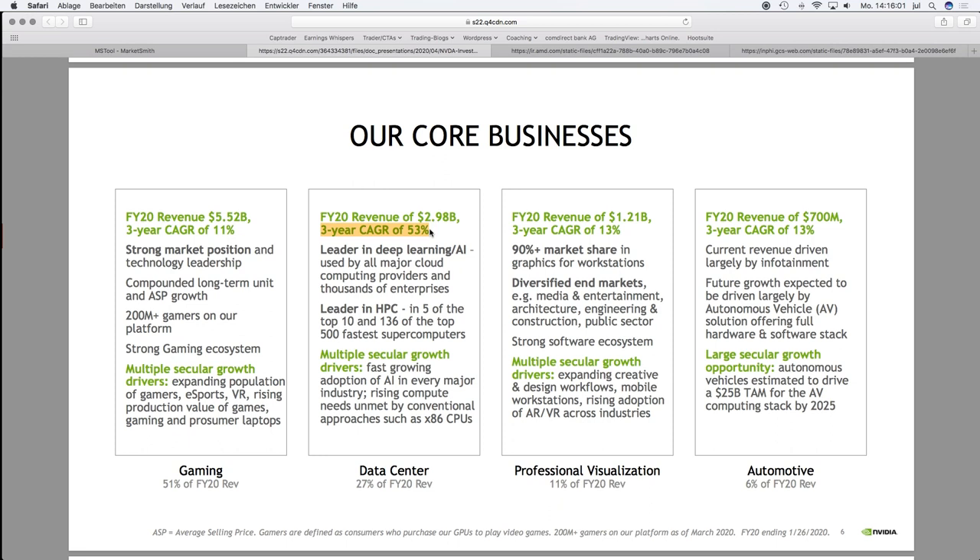The three-year compound average growth rate of the data center segment from NVIDIA is 53 percent, so it's the fastest growing segment. NVIDIA is a leader in deep learning and AI — not in the sense that they produce algorithms, but they produce graphics cards which are needed in data centers to process algorithms for deep learning and AI. The theme here is accelerating GPUs — graphics processing units — and NVIDIA is specialized in that.